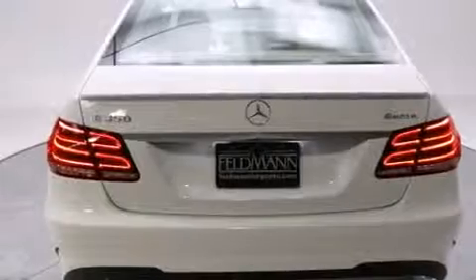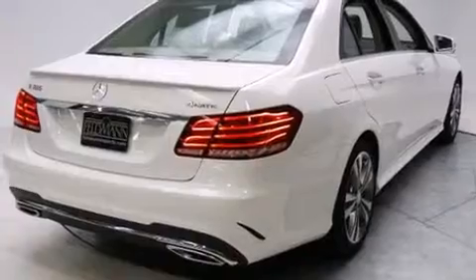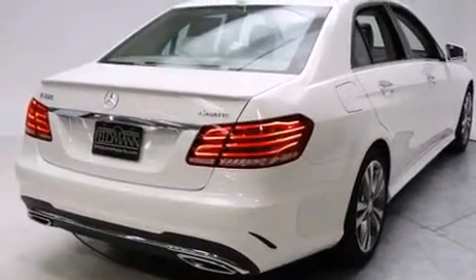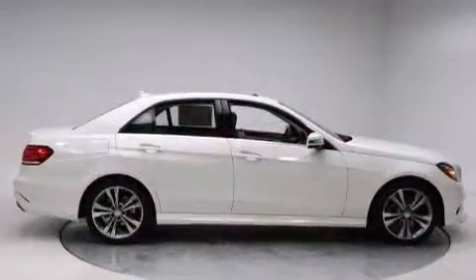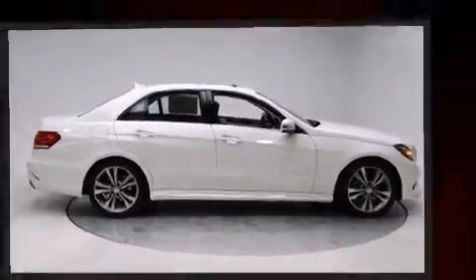Mercedes-Benz prioritized handling and performance with features such as power trunk closing assist, a leather steering wheel, a built-in garage door transmitter, a power seat, heated seats, rain-sensing wipers, and one-touch window functionality.